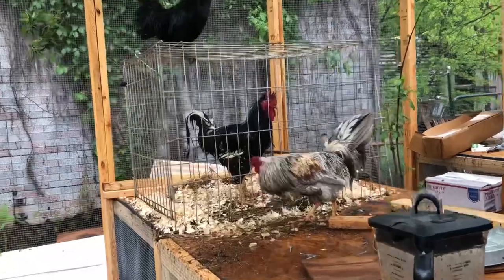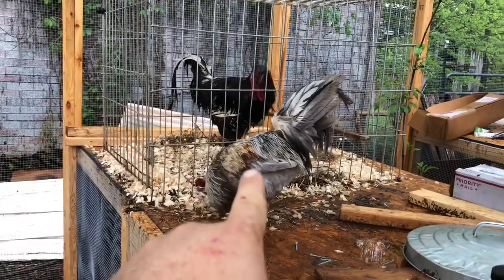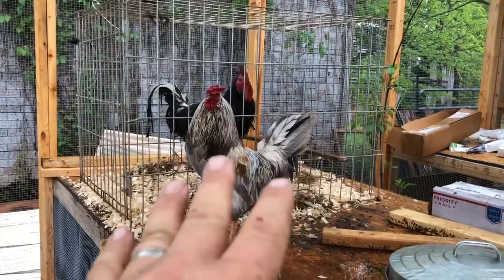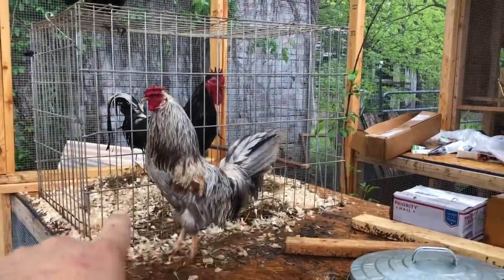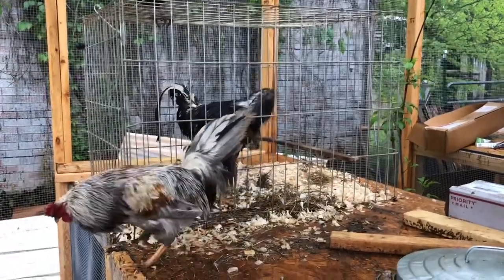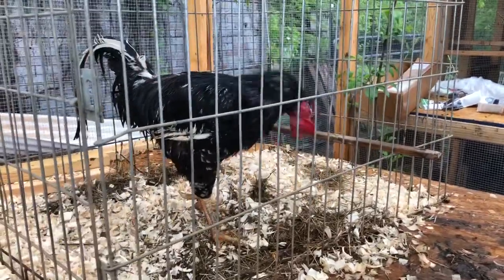I put everybody back in the run and watched — Ajax has unseated Java as top cock in that group, which is heartbreaking. Ajax is a beautiful Whiting True Blue rooster, enormous — about twice as big as Flops, with a much different color pattern. He's magnificent, and that's why I've got him in there, but he is not supposed to be in charge. So Java stayed; I'm actually moving him around today, setting him up with fresh pine shavings. Java is going to go back in there today, and I'm going to take Ajax out and isolate him for a week or so so that Java can regain his status as the guy in charge.